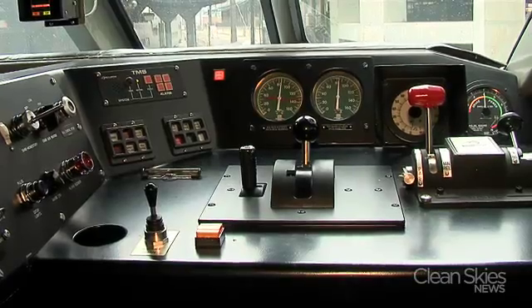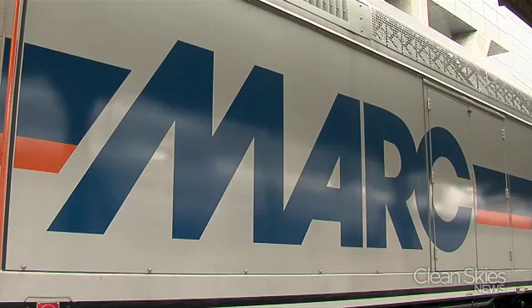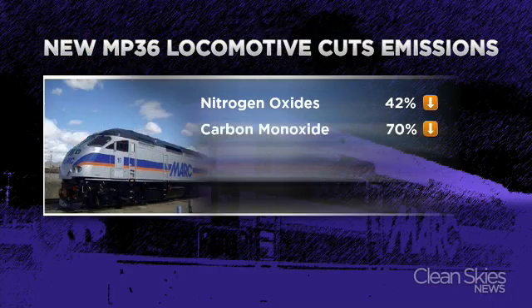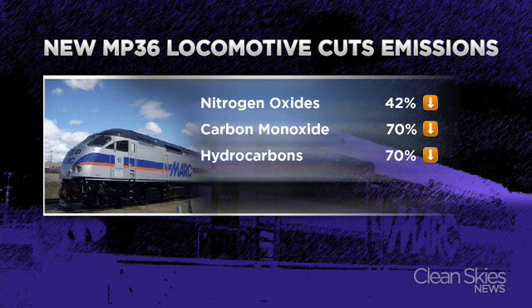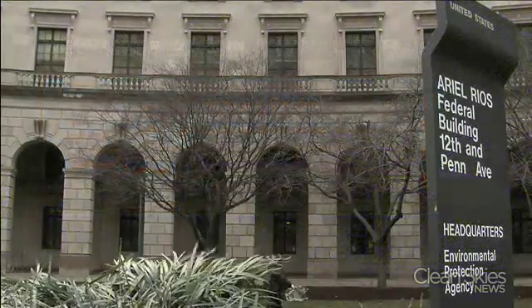But more importantly, it's got an electric auxiliary power unit, meaning no wasteful idling — a big environmental no-no. That means less emissions, less particulate going into the air. Marc says the new engines, which run on low-sulfur diesel, will cut emissions of nitrogen oxides, carbon monoxide, hydrocarbons, and particulate matter by as much as 70 percent, and will be compliant with EPA's stringent Tier 2 rules.